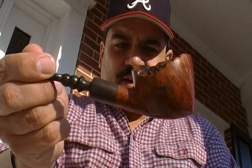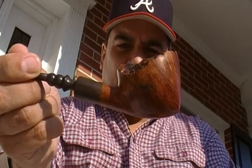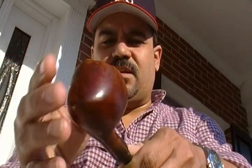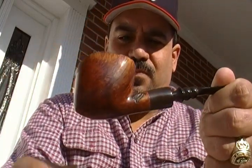I looked at them and said, I'll take this one, I'll take this one. And they are — first, this no-name freehand pipe. It's kind of like a squat plateaued rim Dublin. It's got no brand name on it, but it's still a pretty nice pipe.